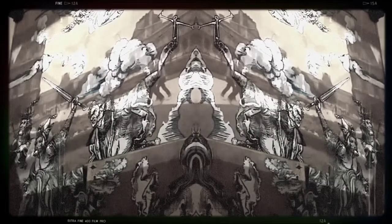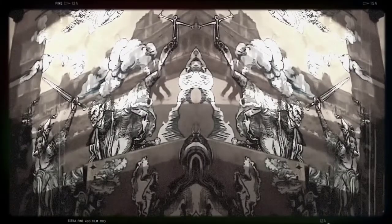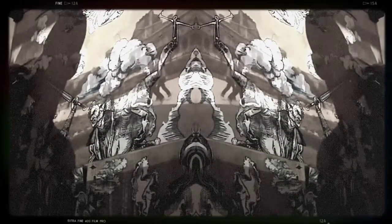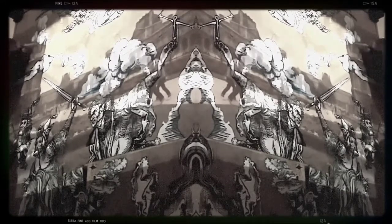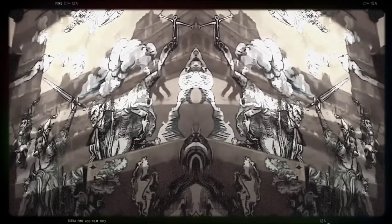So here we are, back again in the art studio, giving some much-needed attention to my good friend, my long-time friend, L'Apocalypse.